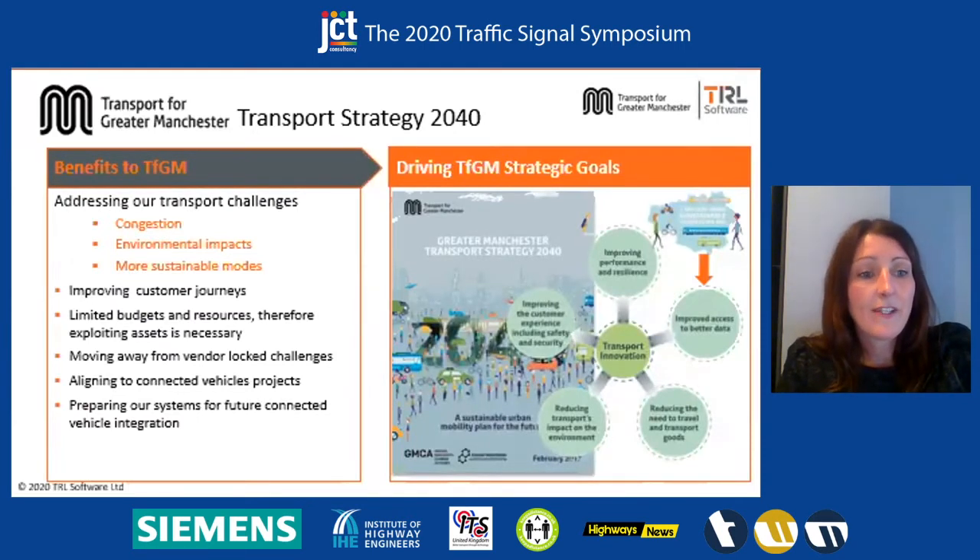The benefits for TFGM. We're addressing our transport challenges — congestion which in turn leads to poor air quality, looking at more sustainable modes, and encouraging cycling and walking. We want to improve customer journeys, looking at how we can provide more customer information and improve customer journey experience. We've got limited budgets and resource, so we need to make the most of what we've got and exploit the assets. This links back to UTC and utilising the data within the UTC database.